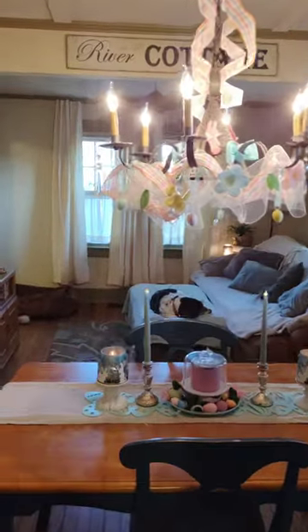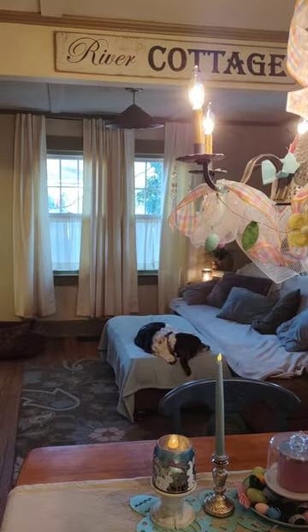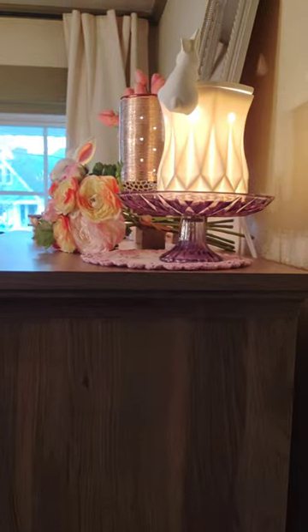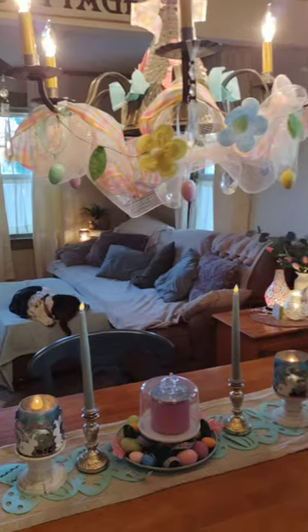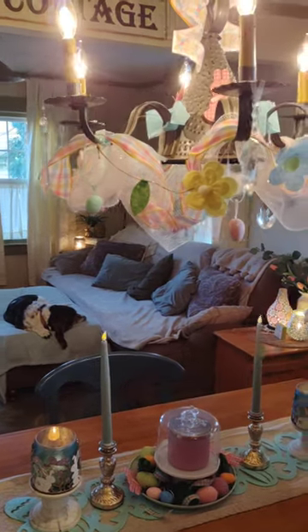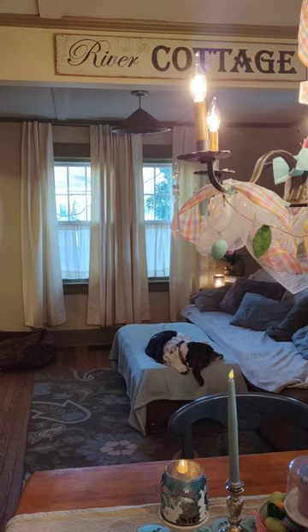But yeah, that is it guys. That is my little Easter — I guess I could call it my Easter river cottage tour. What was your favorite warmer? Any highlights that you liked? Just like and subscribe, and thank you so much for watching my channel. Have a blessed night. Bye-bye.